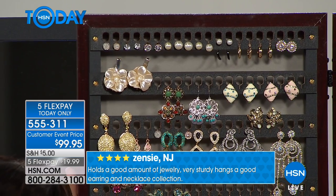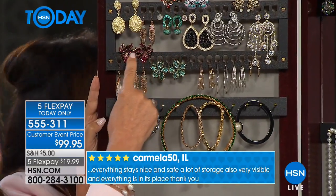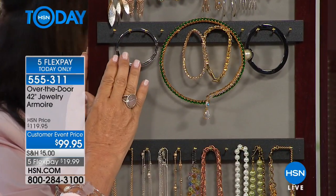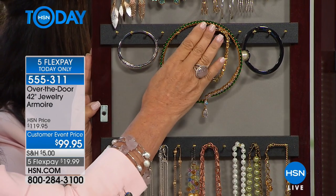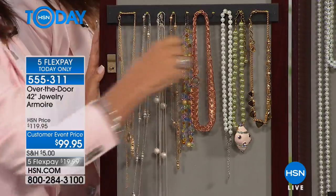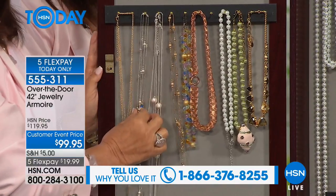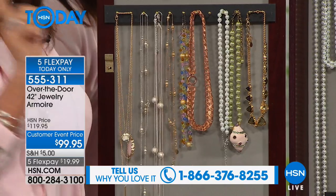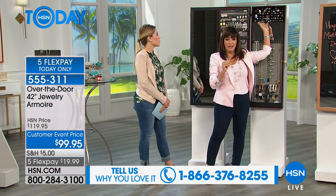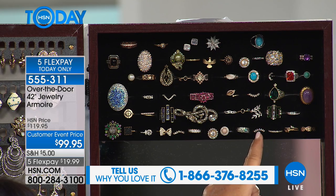Starting from the top: the earring section holds 40 pairs — 80 earrings — just using the bottom slots, plus you can put clip-ons on the very top. Right below that are 12 solid brass hooks for odd-sized necklaces, bangles, or bracelets — you can double and triple hang. Below that, another 12 solid brass hooks for necklaces. And this holds 80 rings, all facing out beautifully — chunky rings, skinny bands — just like shopping in a fine jewelry shop.